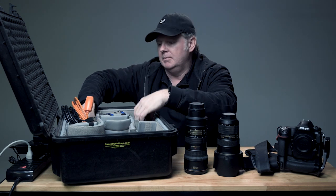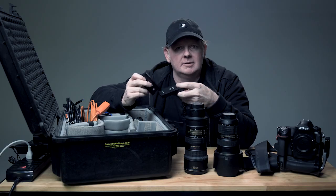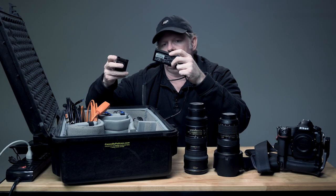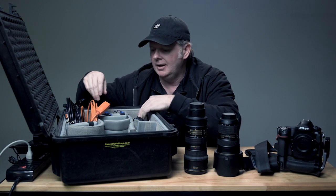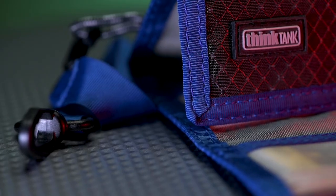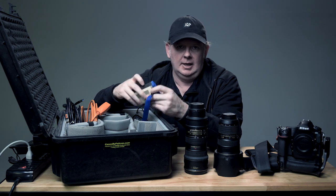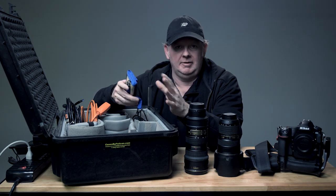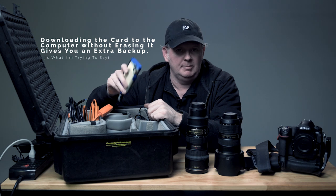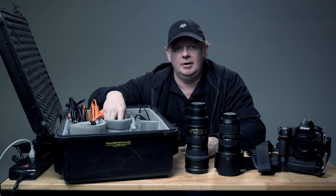For those times that I'm shooting straight to card, I've got two XQD card readers — two in case something goes wrong. And along with the card readers, you need cards, so I carry a Think Tank pouch with plenty of memory cards. What I'll do is try to dump the files as often as I can between setups. Once the card's been dumped of the files, I'll place it back in the pouch, which gives me another backup. This practice also gives the client a chance to keep up with the file capture so we can continue the creative dialogue during the shoot.